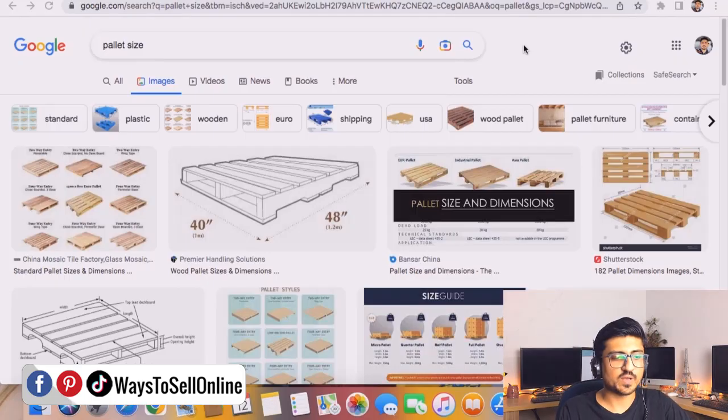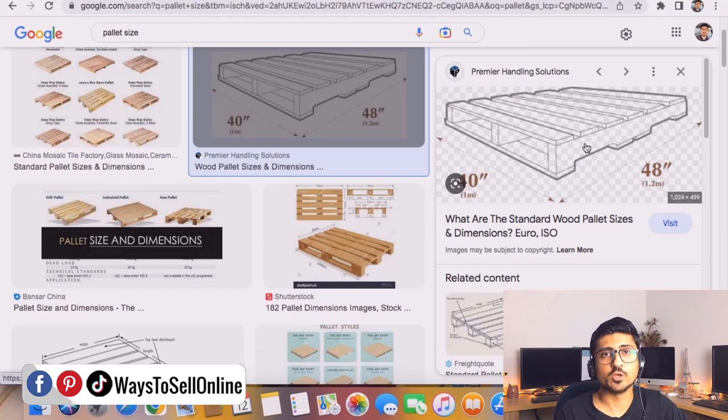Now I've searched 'pallet size' on Google. To understand the difference between a pallet and a carton, we need to understand what a pallet is. A pallet is basically a wooden platform on which you can arrange cartons. For example, if you're sending a product with fewer units — maybe 100, 500, or 1000 units across 10, 20, or 30 cartons — that shipment is small. But if you're sending thousands of units across 100, 200, or 300 cartons, it becomes very difficult to arrange all those cartons into a truck. That's when you need pallets.